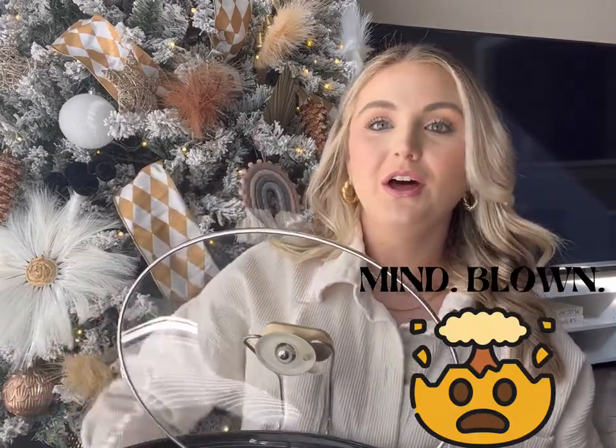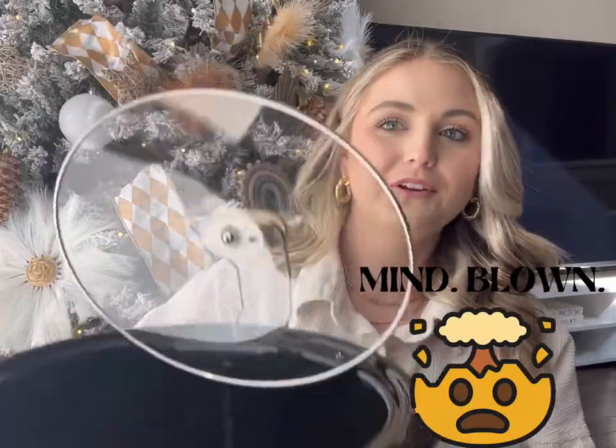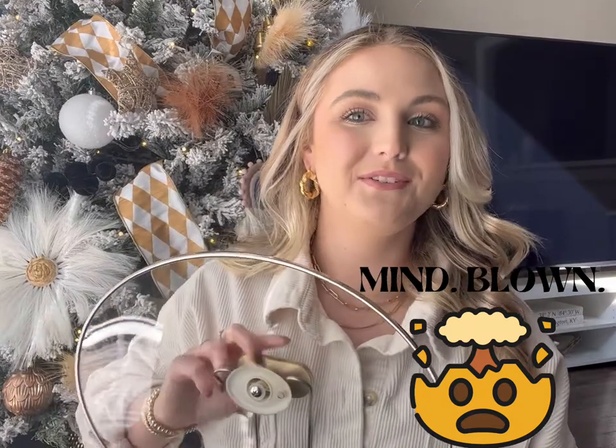I love the gold accents. And if you're not sure what the little thing is sticking up on the back, it's actually to hold the lid so you don't spill anything when you need to stir or scoop out, which I think is genius.